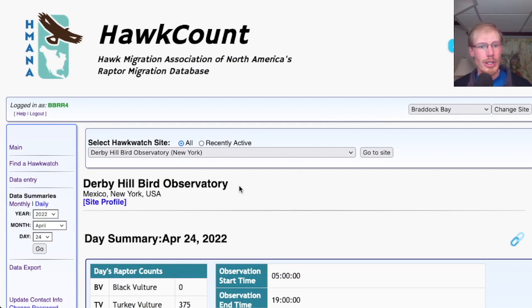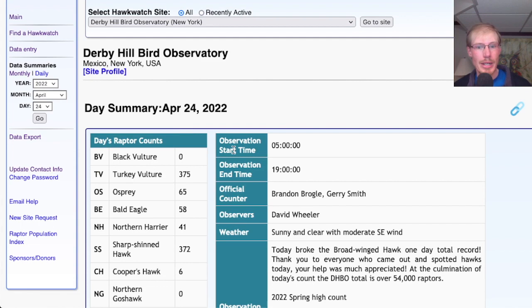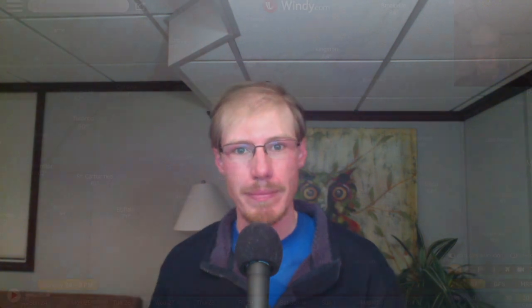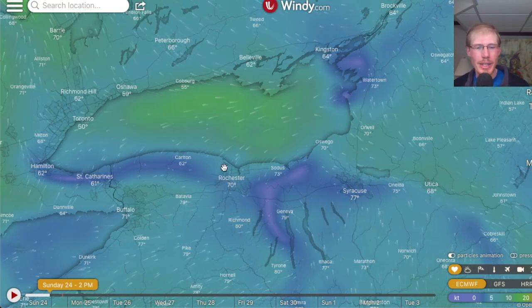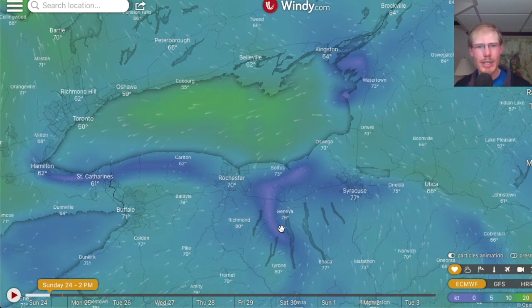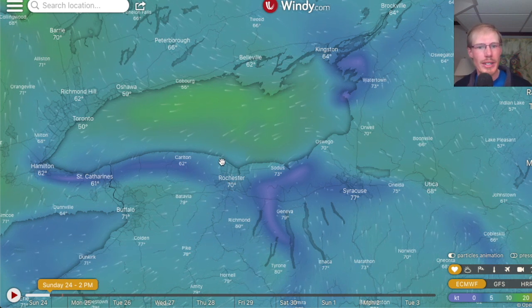Before we jump into the forecast, I wanted to briefly discuss the situation with broad-winged hawks today — we only had four. Let me show you the totals from Derby Hill. Here's the hawk count report for Derby Hill Bird Observatory, which is over near Oswego in Mexico, New York. They recorded 19,335 broad-winged hawks — a new record for them. So how is it possible that we only saw four broad-winged hawks all day while they had more than 19,000? Let's take a look at the winds on windy.com.